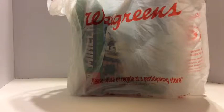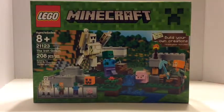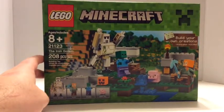Hey guys, Brick Genius 3 here, and I have haul number 28 for you guys. So I went to Walgreens — you can see what set it is because it's a clear bag — I got the Iron Golem set and I really like it. It was $19.99, which is the same price as the LEGO store usually.